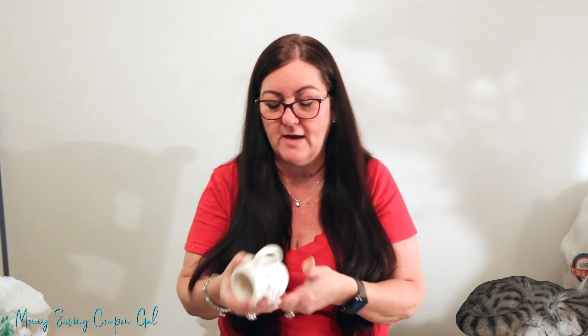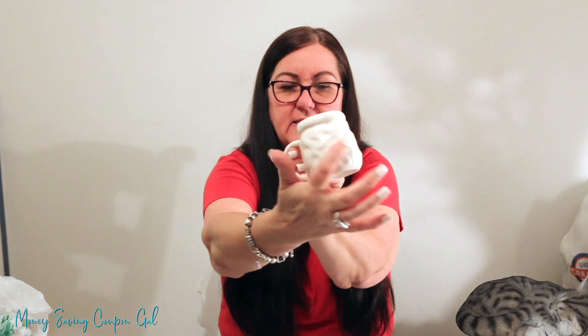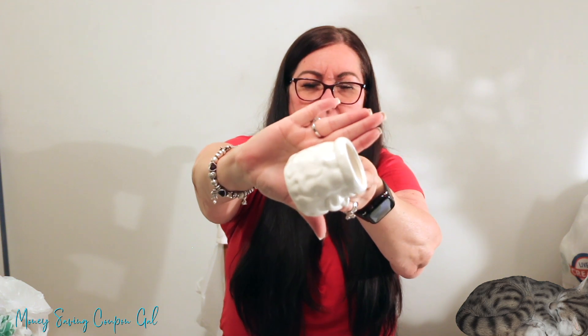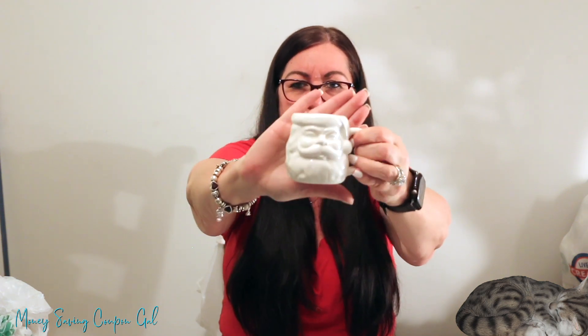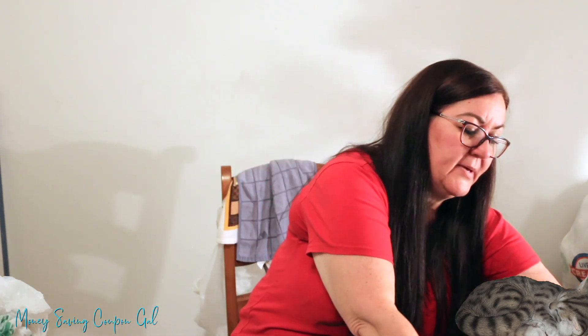I also got a cute Santa face mug — Christmas stuff was 90% off so it was only 25 cents. It has Santa's face on the front and textured ridges in the back that look like his hair. I just thought he was cute at that price.